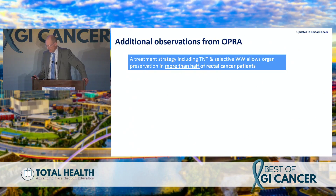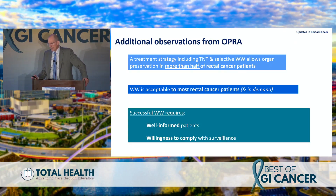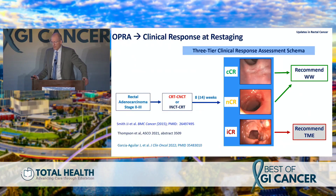Further lessons from OPRA: incorporating a TNT strategy yields complete responses in more than half of patients — we originally predicted about a third, so this was a major surprise and important for patients and quality of life. Watch-and-wait is acceptable to patients — OPRA accrued almost two years faster than anticipated. Successful watch-and-wait requires a well-informed patient who complies with surveillance, which OPRA confirmed from the off-protocol studies.